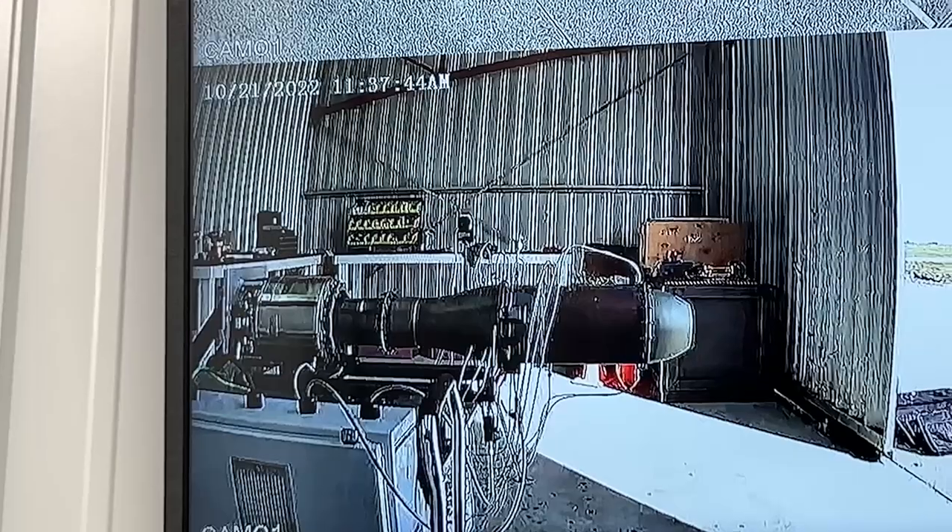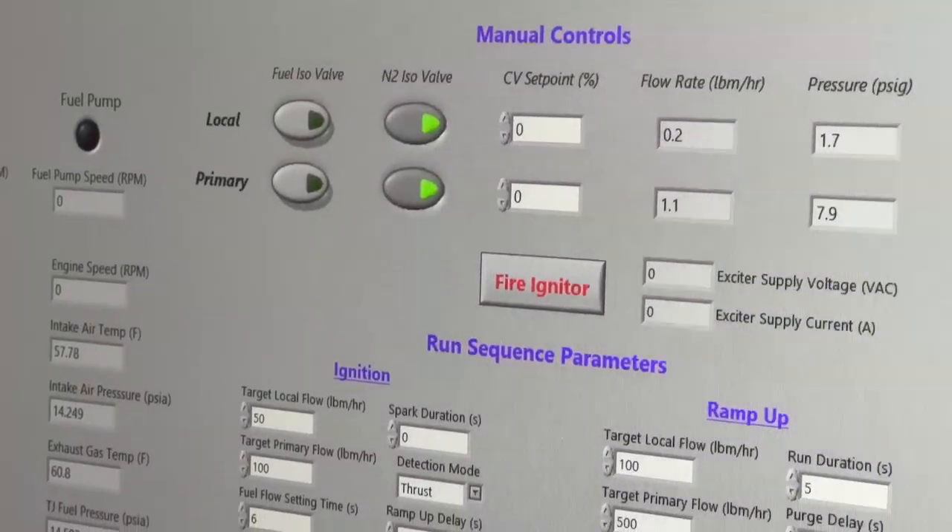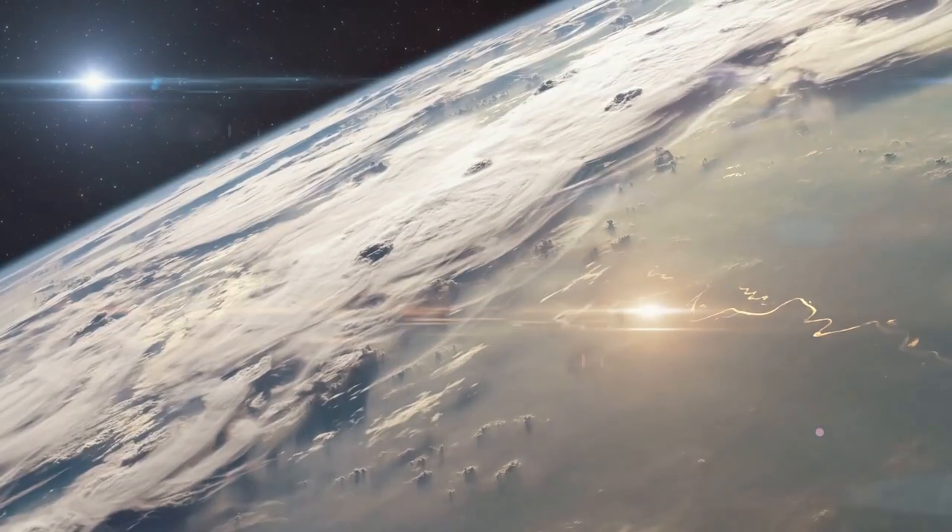Space planes have been a dream for a long time but have become possible recently due to breakthroughs in hypersonic propulsion. The way our system will work is it will take off with an air-breathing engine and accelerate to Mach 5.5 and about 125,000 feet.